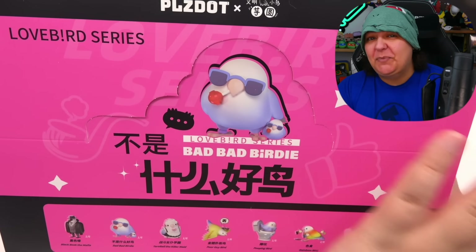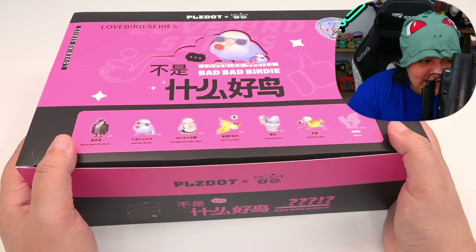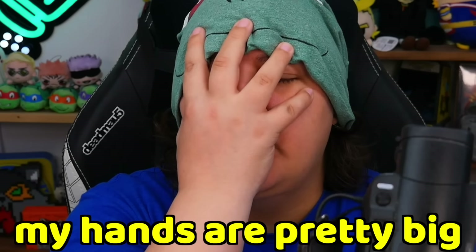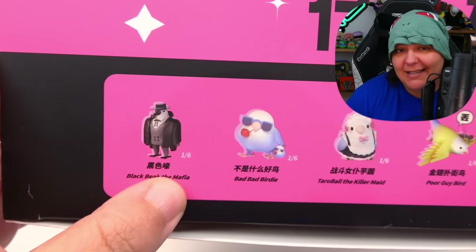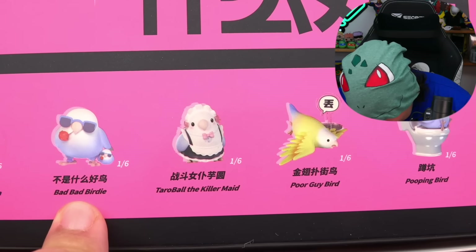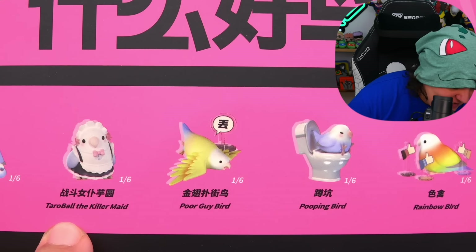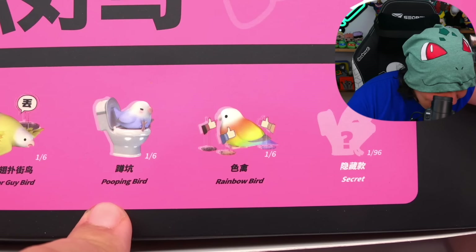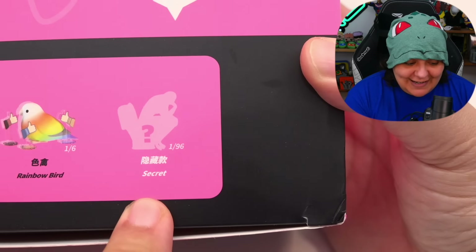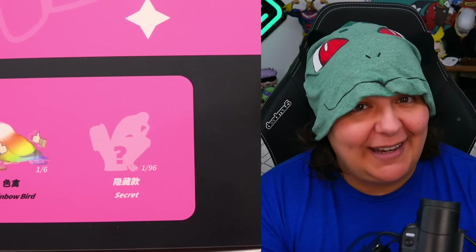This box itself is actually pretty massive, as you can see compared to my hand. It does tell us the chances of getting each creature. This one is a one-in-six chance — same for this bird, bad bad bird. This one is Terrorball the killer maid. Poor Guy Bird. Pooping bird. Rainbow bird. They're all the same chance except for that one, which is a 1-in-96 chance. We would be very lucky to get that one, so let's see if we actually can.